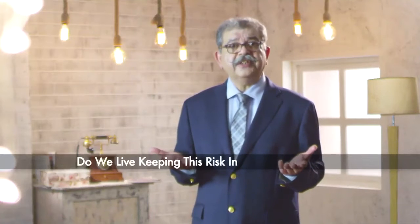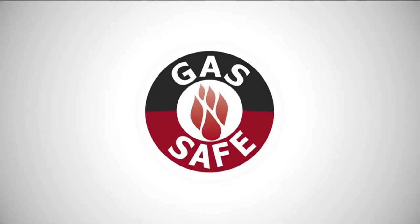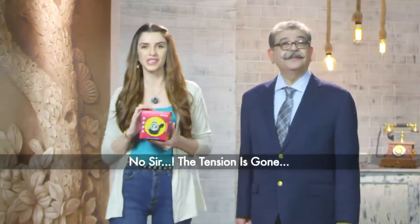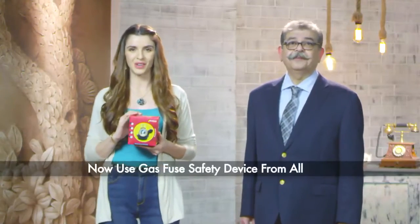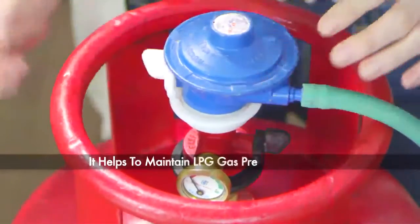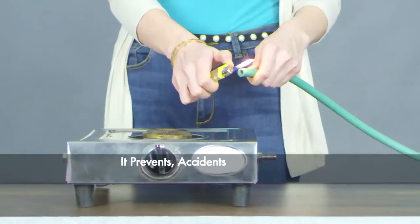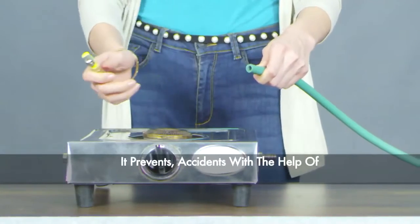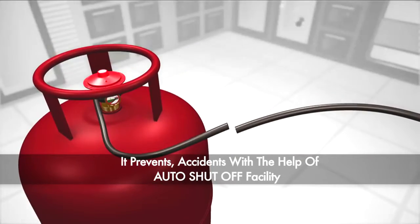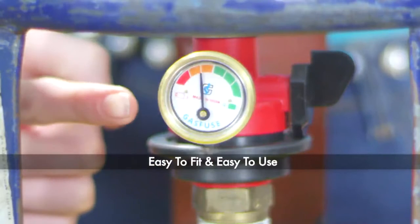The tension is gone now — use Gas Safe! Take this device and all the risks are gone. It helps to maintain LPG gas pressure in the cylinder and prevents accidents with the help of an auto shut-off facility. Easy to fit, easy to use — it's a child's play; anyone can do it.